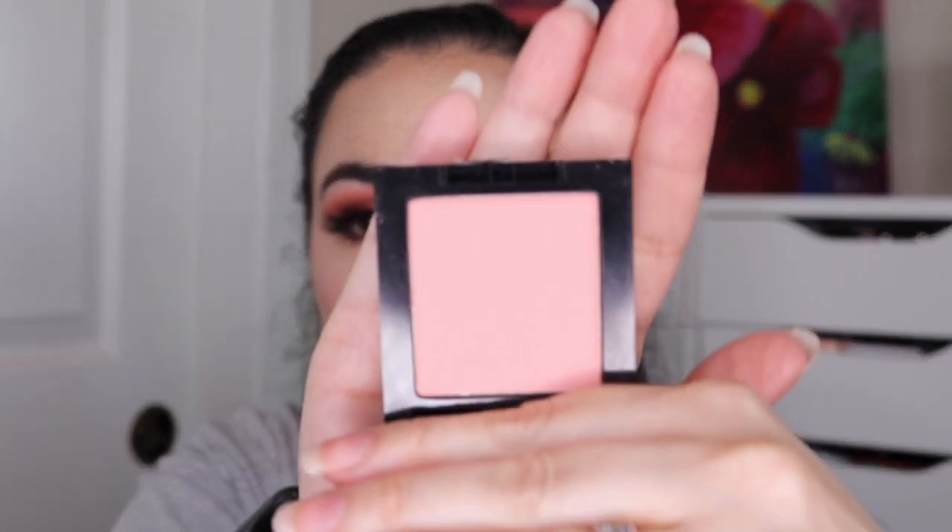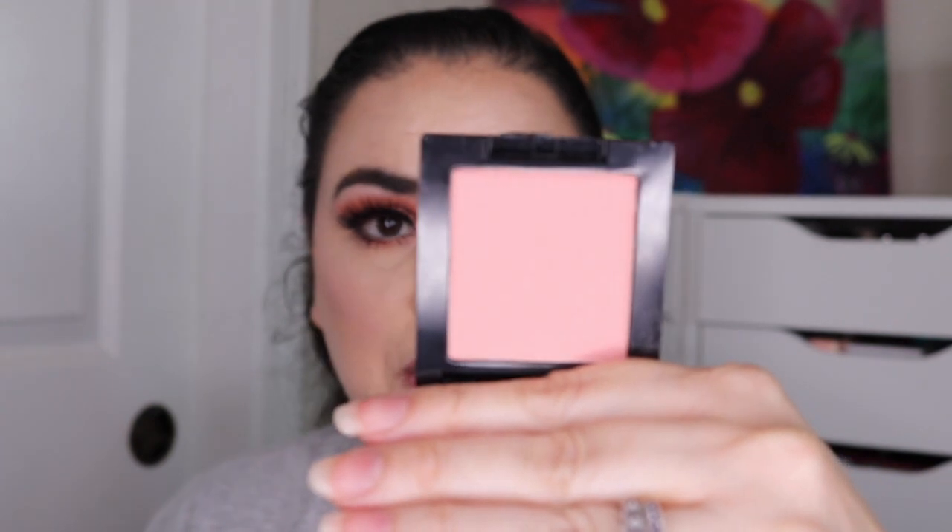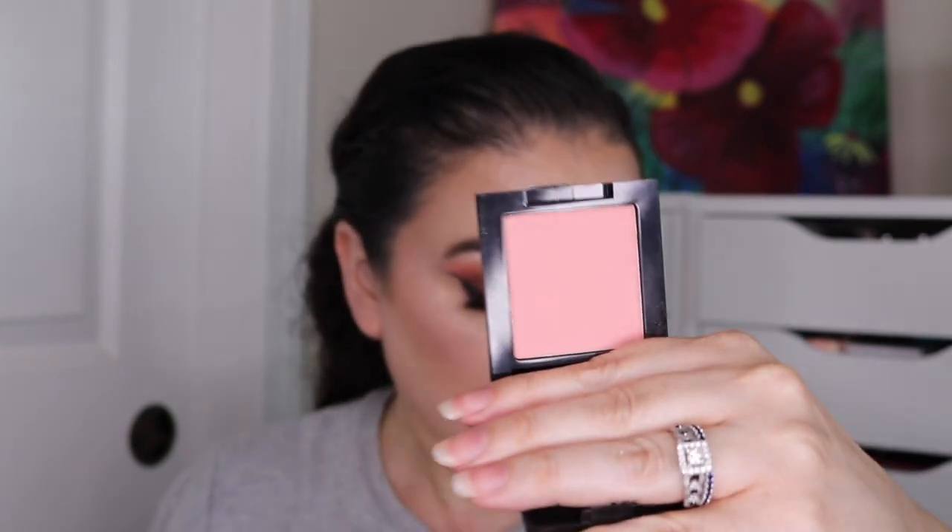Next I have this Maybelline Fit Me Blush in the shade Pink Rose. I've only used this one a total of three times, so I'm not going to put an updated picture on the screen because it still looks absolutely brand new. I did just finish up another blush in a project I was working on, so now I'm turning my attention to this one. Hopefully by next month you should be able to see some progress.